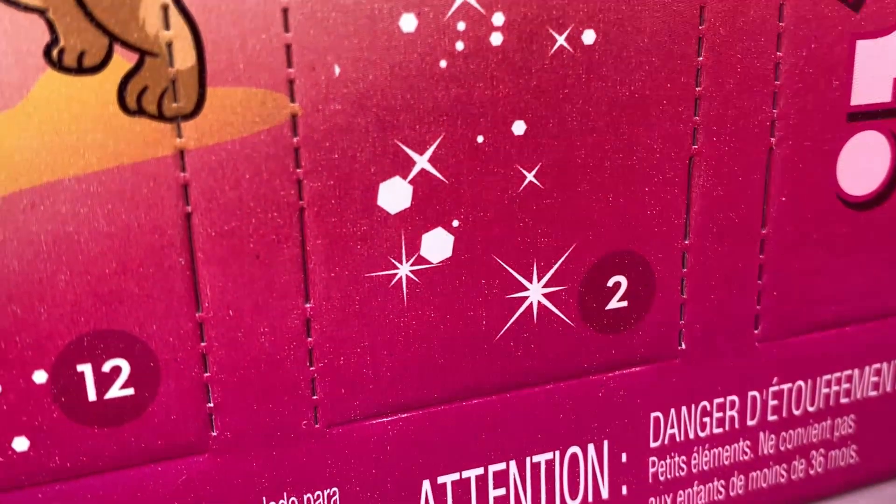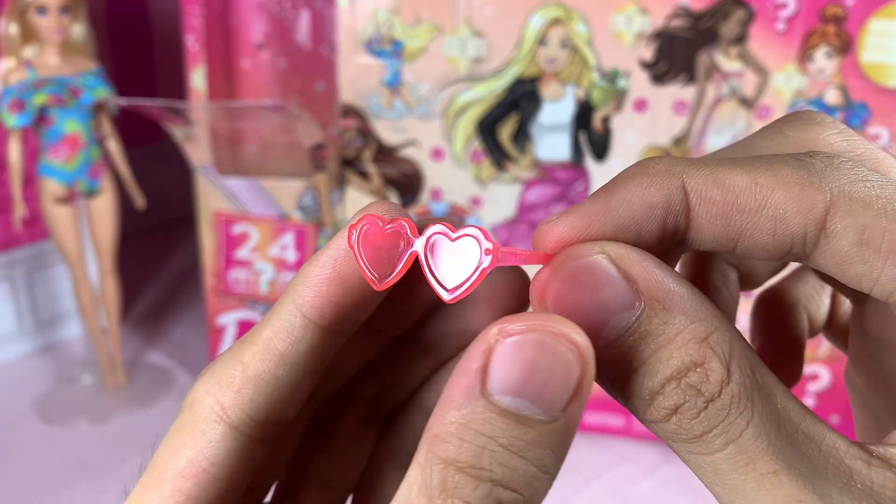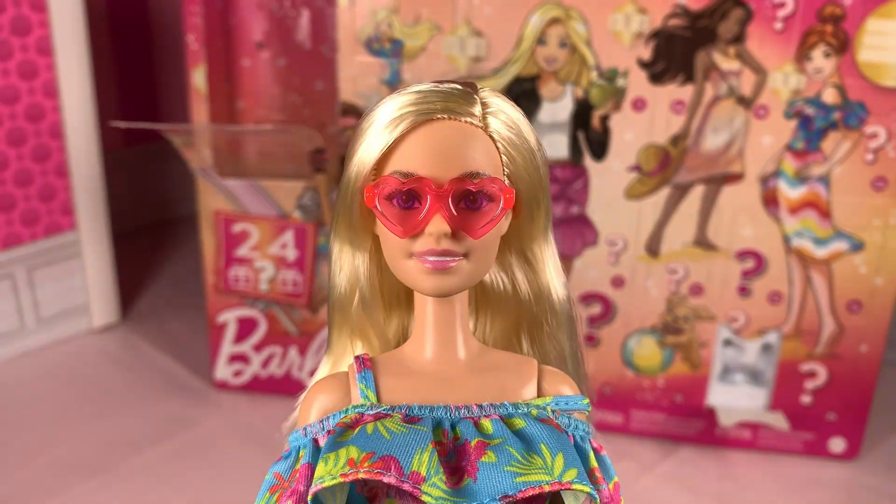On the second day of unboxing my Advent calendar gave to me pink neon heart sunglasses. So cute! Look at that!